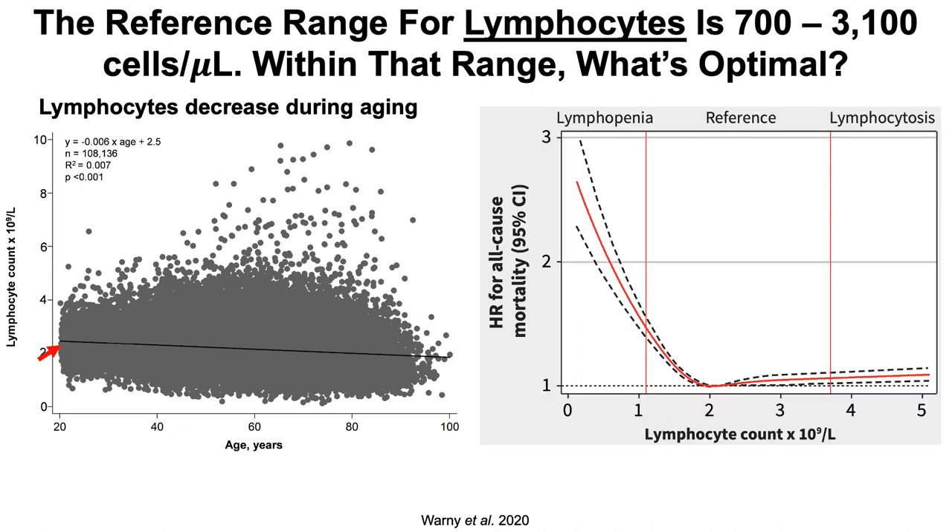For all-cause mortality risk, values of around 1,900 to 2,100 lymphocytes per microliter were associated with the lowest all-cause mortality risk. This study included about 108,000 subjects. Although the proportion of variance in lymphocyte count explained by age — the R-squared — is relatively small at 0.07, the decline of lymphocytes during aging was a consistent effect, which is why it's statistically significant with a p-value less than 0.001.